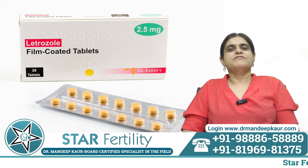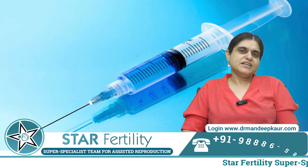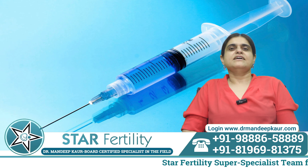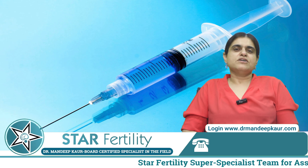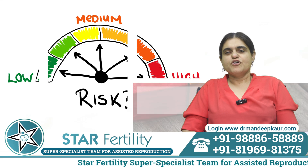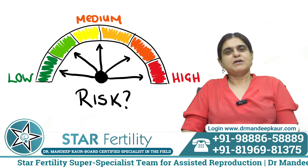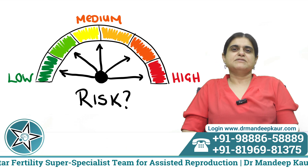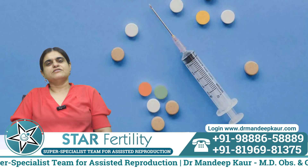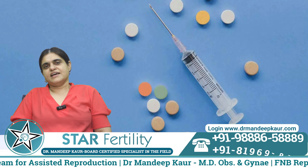Letrozole 2.5 milligrams is most often used for ovulation induction. Some patients also need injections in addition to the oral drugs, but these need to be done in the hands of an expert. If too many eggs are formed, we might have to convert the patient to IVF or cancel the cycle. There is also a risk of multiple pregnancies and ovarian hyperstimulation, so combining oral drugs and gonadotrophins must be done by an expert.